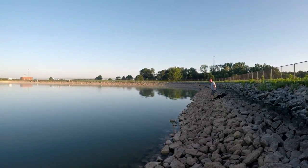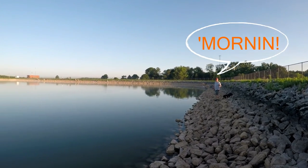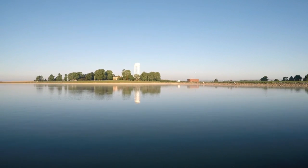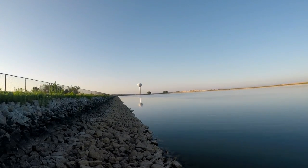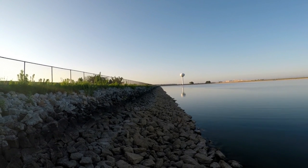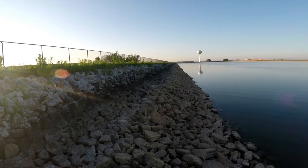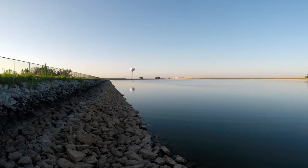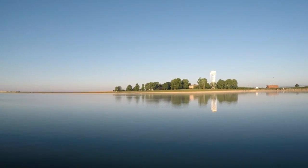Here we are, Greensburg Upland Reservoir with Deron. This reservoir is fairly large and it's surrounded with about 10 to 15 feet of rocks. We brought chairs but we're definitely not going to use them — we're just going to sit on the rocks and see how we do.